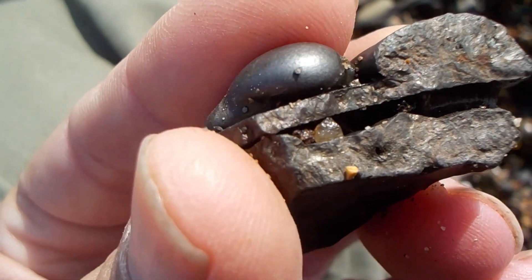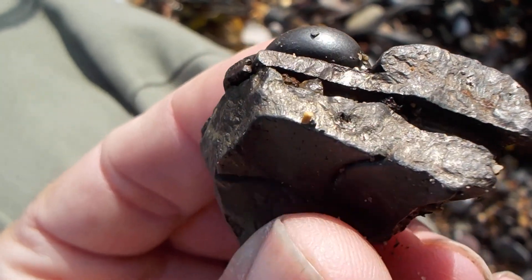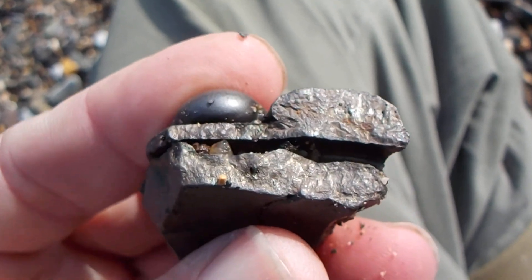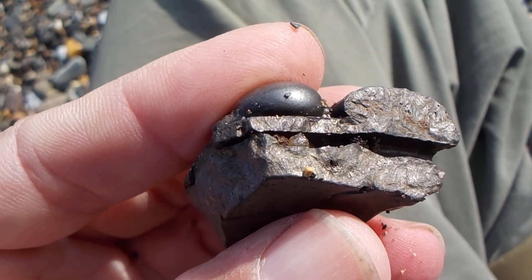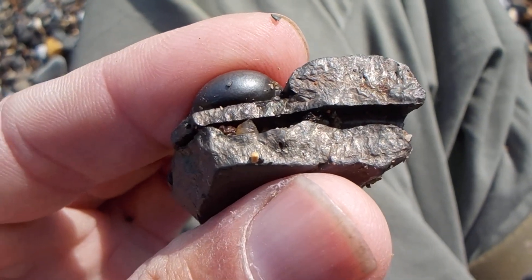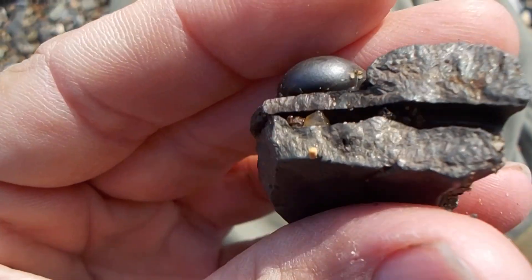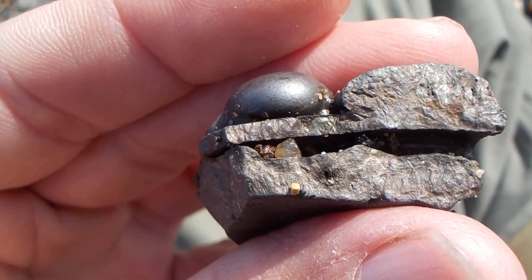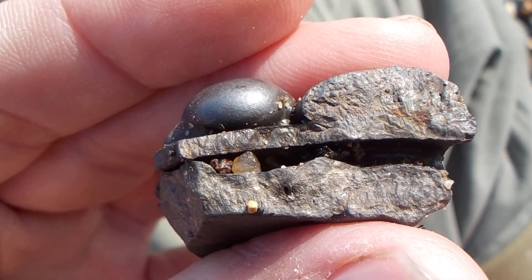That there is a nice little find. This is mostly granite and iron. A metal detector would pick this up quite easily — you might have to set the metal detector on low iron to detect this.